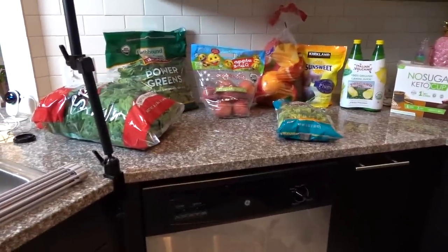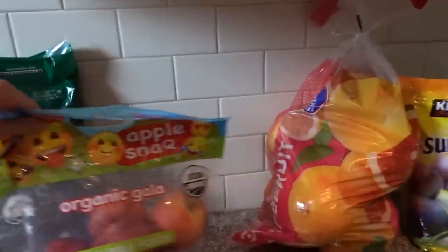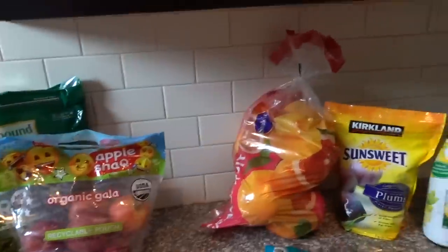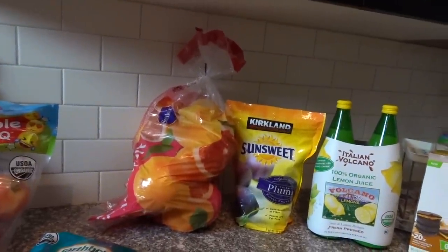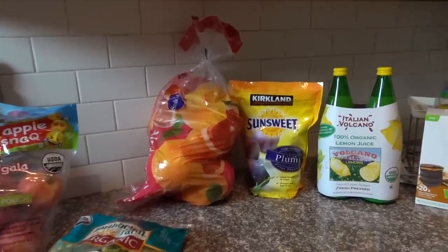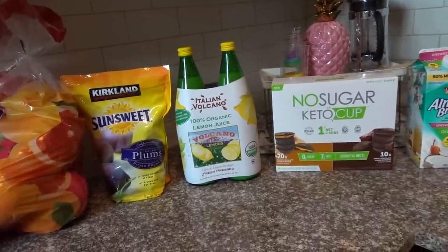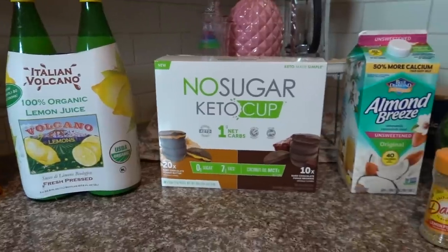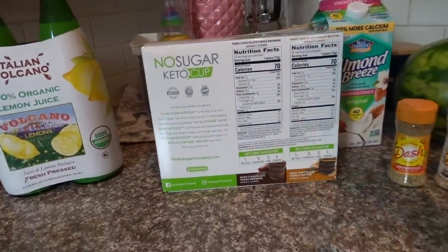Here's my little produce haul for the week. I got my spinach, my power greens, my gala apples for my slow cooker apples. They didn't have the Texas ruby red grapefruit at Costco but they had these sun-kissed ones, so I hope they're as good. I got some broccoli — I've been craving it lately, so always follow that craving. I got SunSweet prunes, which are currently on Ibotta. I got more of my Italian Volcano Lemon Juice. And this was new at Costco and looks delicious — these no-sugar keto cups, basically like Reese cups. One is dark chocolate and peanut butter, the other is dark chocolate fudge brownie, and they are vegan with no dairy.